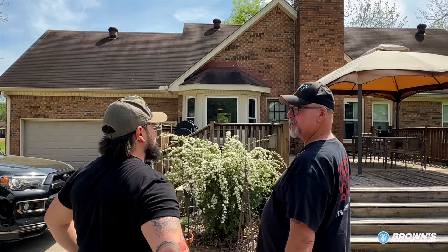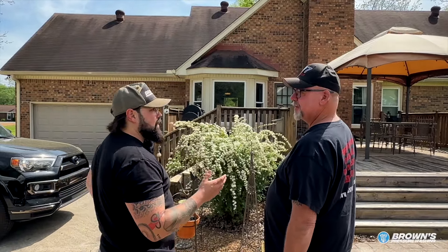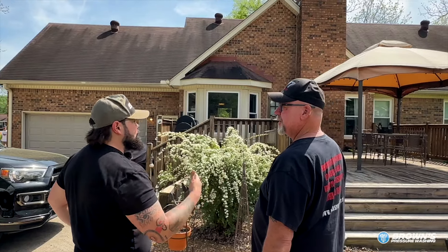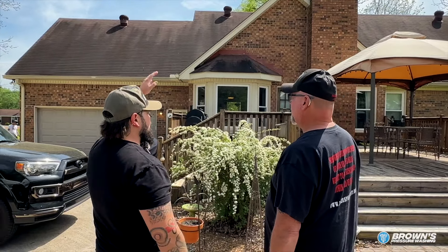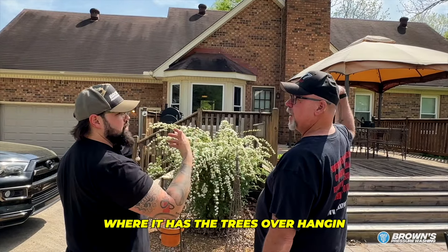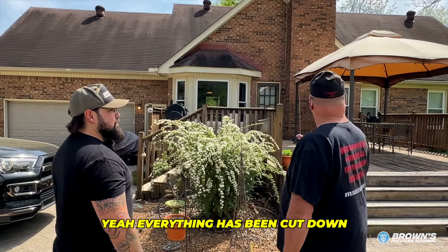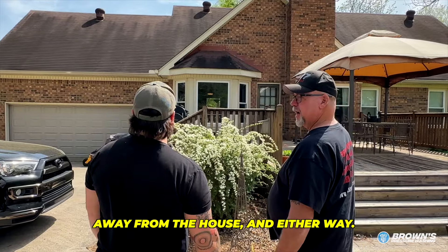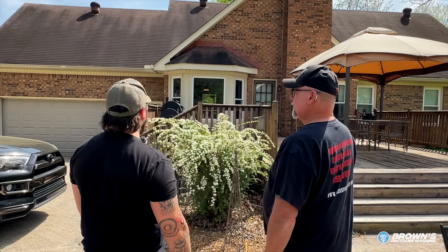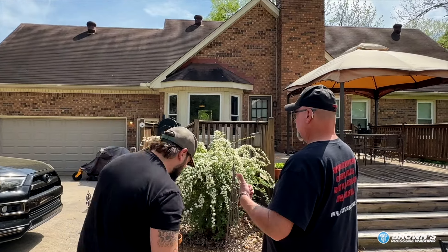The good news is, and it's typically this way, I'd say 20% of the time or less do people actually need a full roof clean. You're in that category. That south side is looking good. There's a few portions on the front on that side that I think we need to hit, but we should be able to blend it with the front. We're going to have some trees overhanging — everything's been cut down away from the house. So it's really just this side.